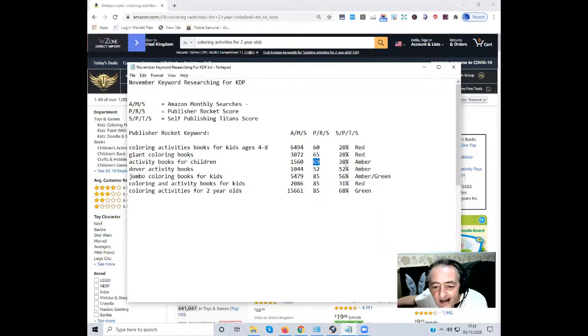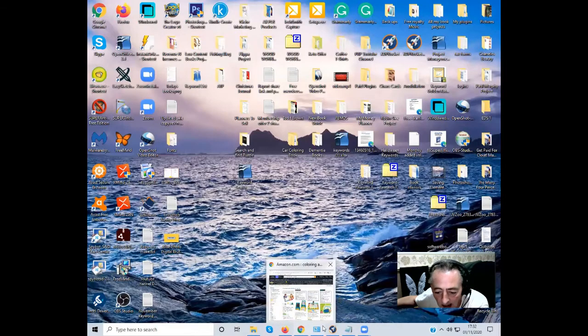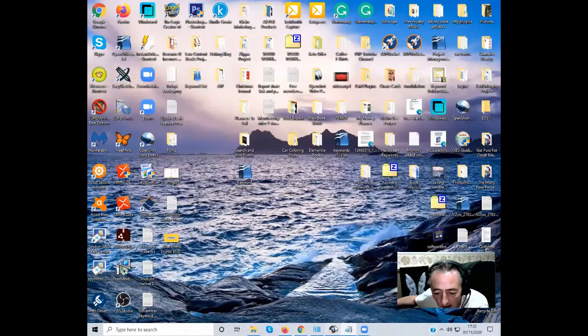Publisher Rocket is still saying a competitive score of 60 but Self-Publishing Titans is coming up a bit low. 'Activity books for children' had just over 1,500 search volume, a score of 69, but only 38% — a little low, but possibly could still be done. These are pretty easy books to make: counting books, number books, spelling books, tracing letter books — all activity books. 'Jumbo coloring book' had around 5,500 search volume with a score of 85, coming back at 56% — amber and green.